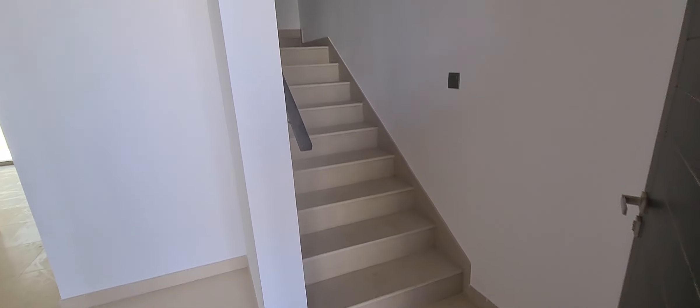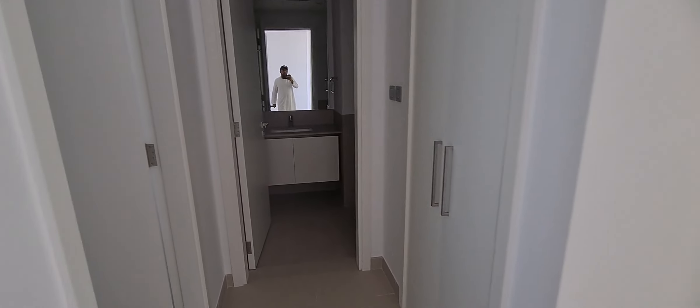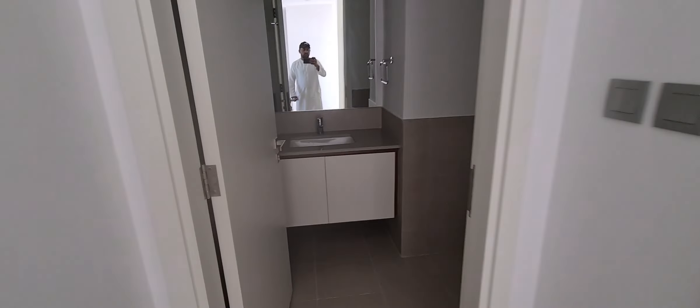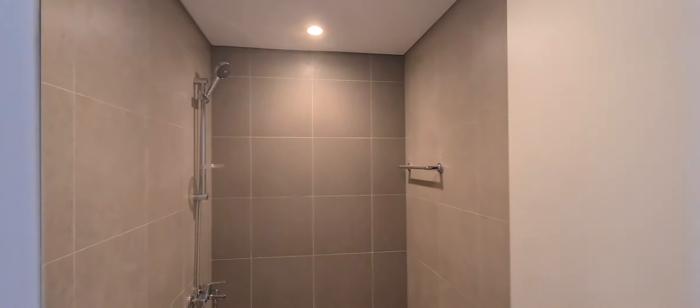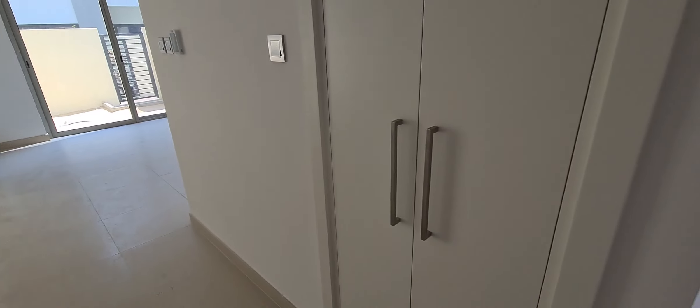As we enter, the right side stair is going up and there is a powder room. And this is a laundry. There is a main entrance, a powder room, and this is a maid room with its own washroom. And here is one storage area.